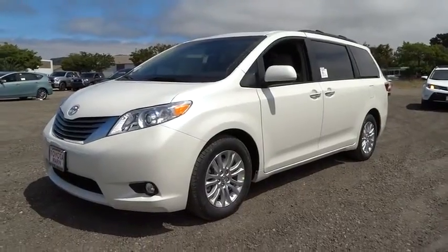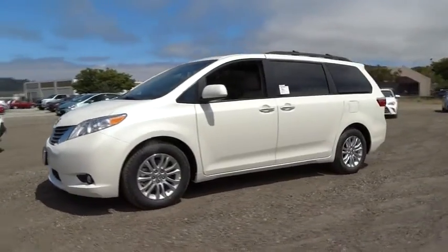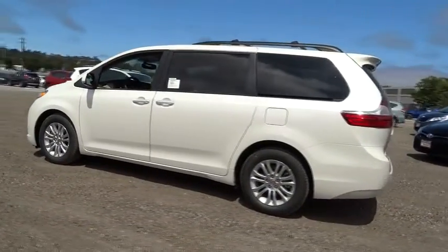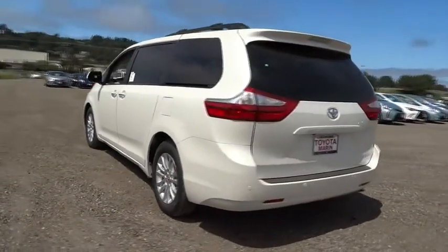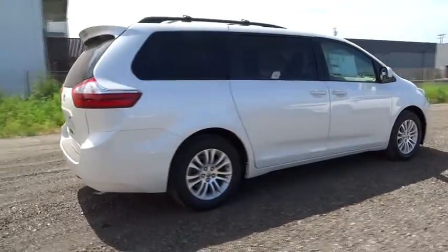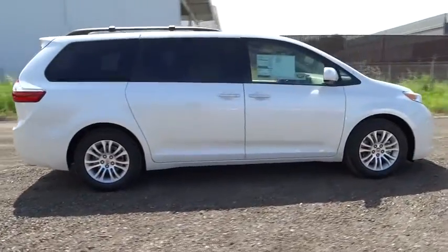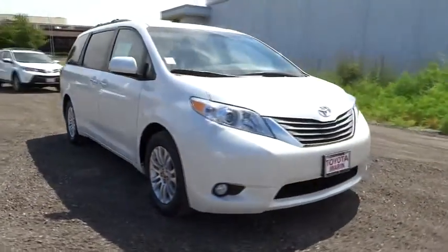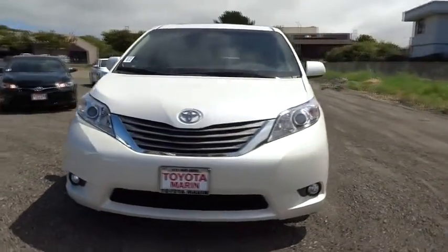The 2015 Sienna offers excellent overall quality and long-term dependability, making it a hassle-free vehicle to drive day in and day out while contributing to peace of mind on long road trips. Add a refined and fuel-efficient V6 engine, a smooth ride, and upscale interior accommodations to the mix, and it's easy to see that Sienna is built with the whole family in mind.